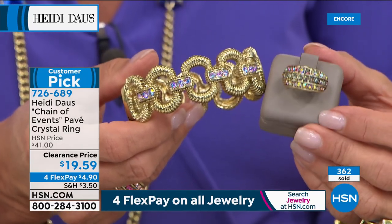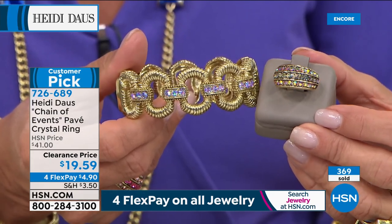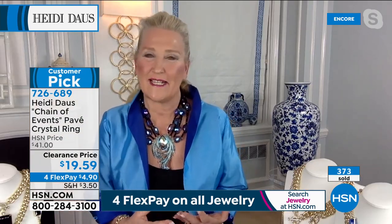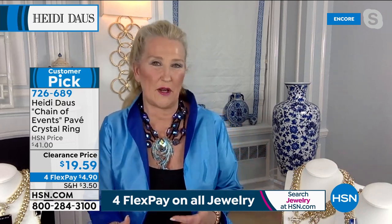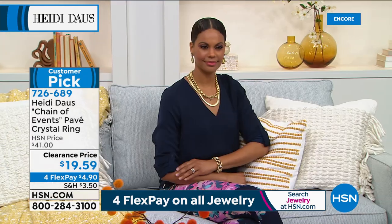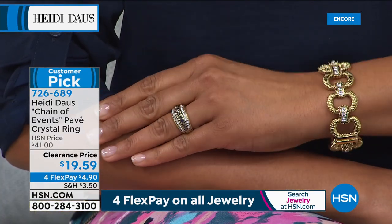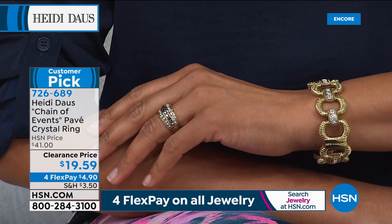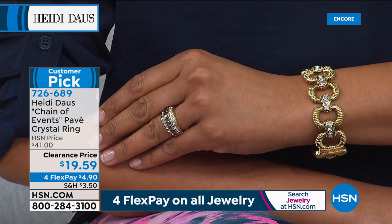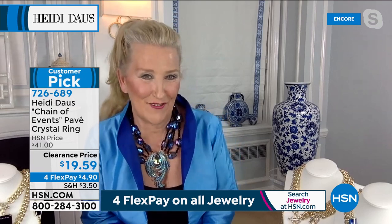You see how when you start collecting the Heidi Doss jewelry collection, you expand very quickly because of the way all of these things go back together. If you purchased something literally 10, 20, 30, 40 years ago, you could pick something up today that would be perfect right back with it. Here's a perfect example — a great try-me piece of jewelry. Where in the world can you find a ring available in sizes 5 through 12, beautifully set in such a handsome classic design, for $19.59?